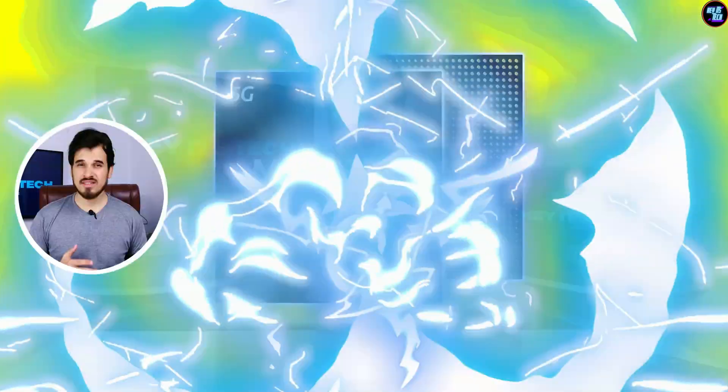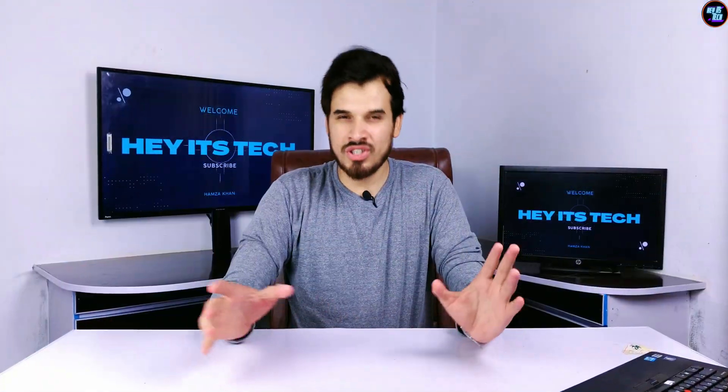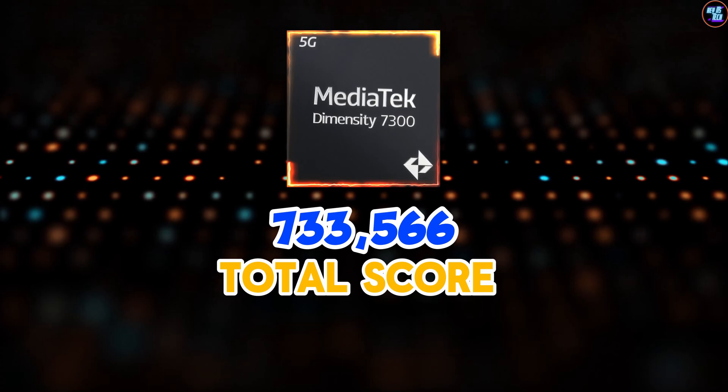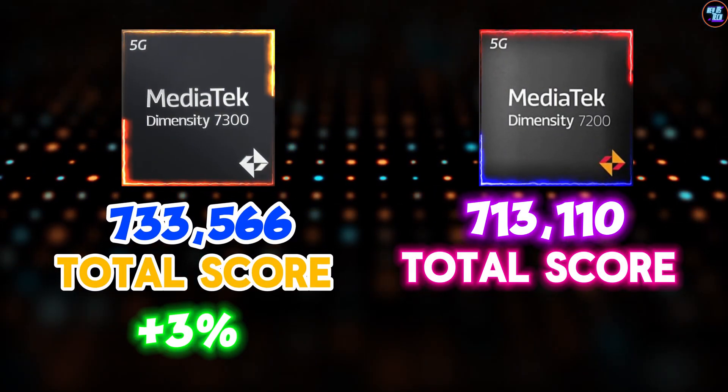In terms of benchmarks, the Dimensity 7300 boosts average performance in this class. In AnTuTu version 10, it has achieved a total score of 733,566 points, which is about 3% higher than the previous Dimensity 7200.